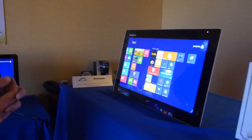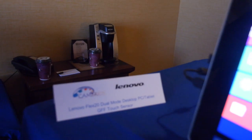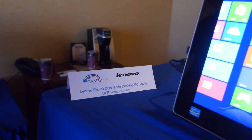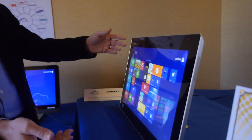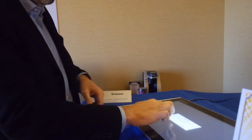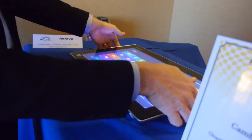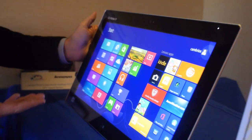A number of OEMs have adopted our technology. This is the Lenovo Flex 20 — it came on the market just a little while ago. It's a beautiful, thin, light, but very large, interesting form factor for an all-in-one. This is a complete all-in-one — you can fold it down flat to do gaming, do multi-person interaction. A really tremendous device. It would be very difficult to do this using a glass sensor — it would just be too thick and too heavy.